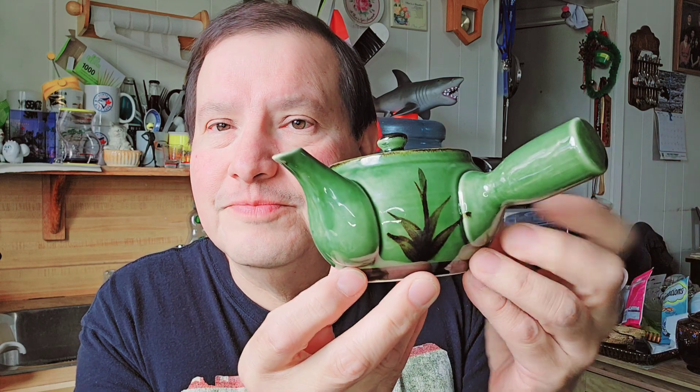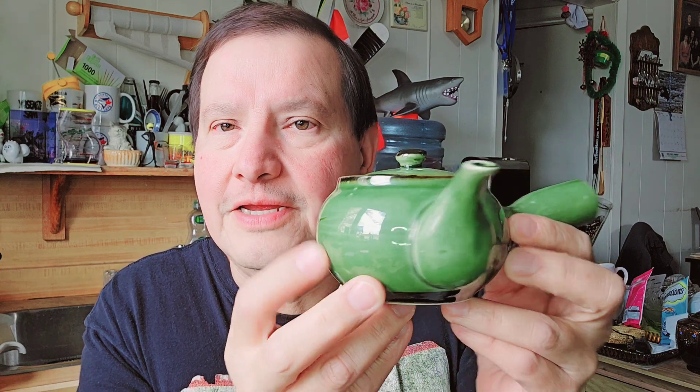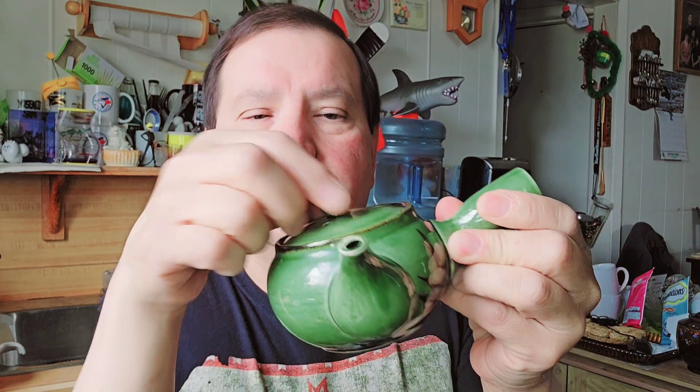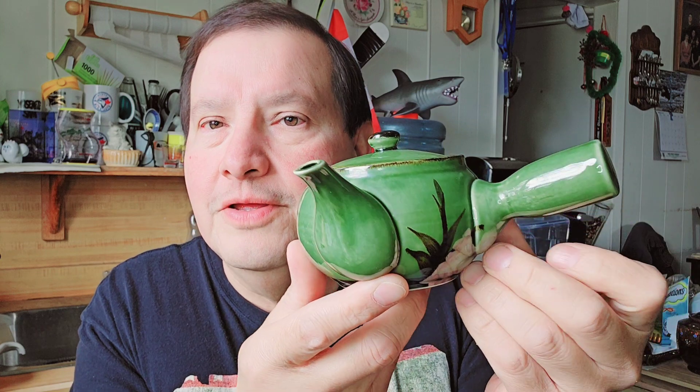The first one is this little tea caddy. There's the bottom, there's the mark — I don't know what kind of mark that is. You just put your tea in — I use green tea — and then you pour it and let it steep in there.